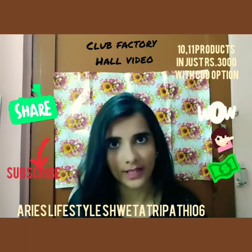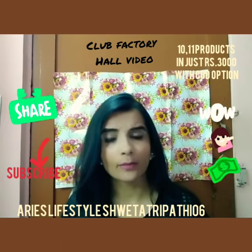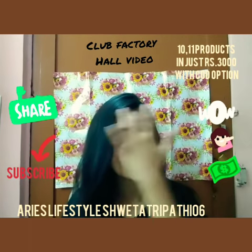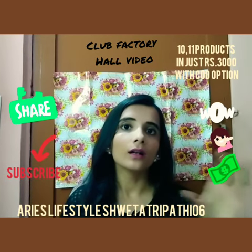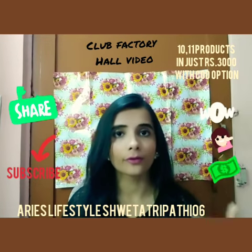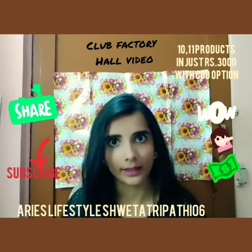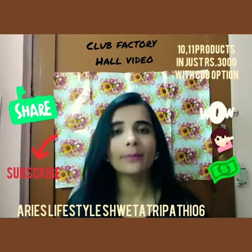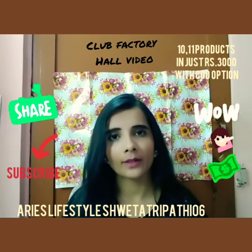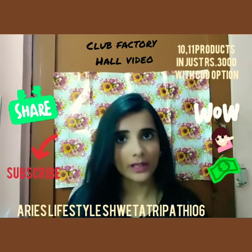These 12 products came on COD basis. I've seen many videos where bloggers and YouTubers said there was no COD option, but yes, I bought all these products on COD. The policy is that if you take the COD option and don't pay within two to three delivery attempts, you will be blacklisted. The shipping time is around 18 to 20 days, but the packaging and products were all satisfactory.